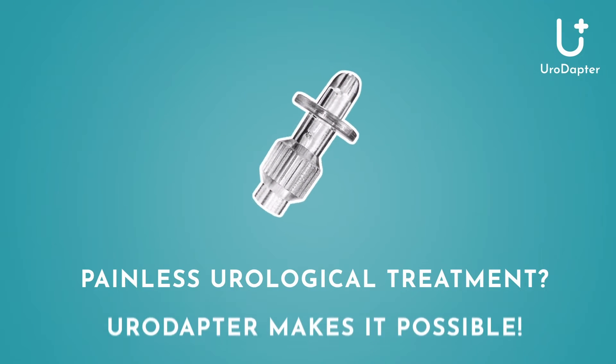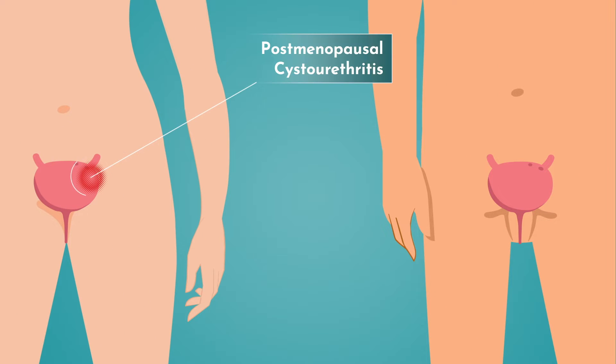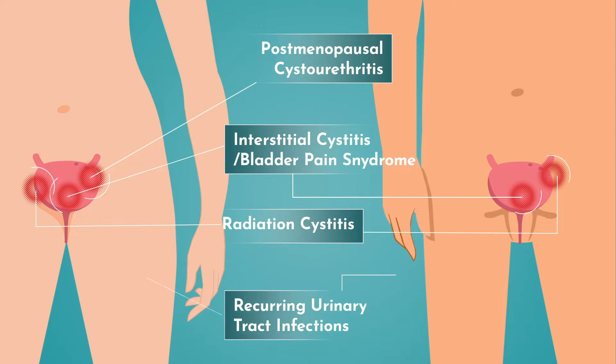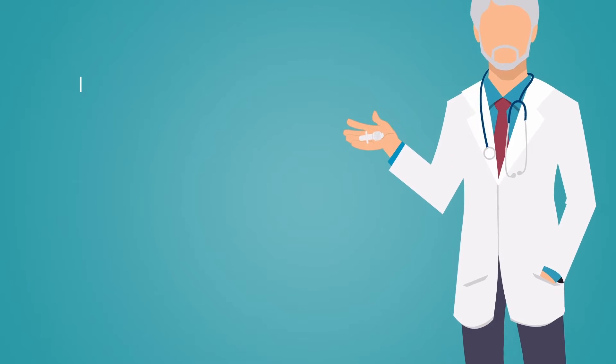Painless urological treatment? Your adapter makes it possible. There are many diseases that can only be treated effectively by filling solution into the bladder. Until now, the local treatment of these diseases could only be possible with painful catheterization.